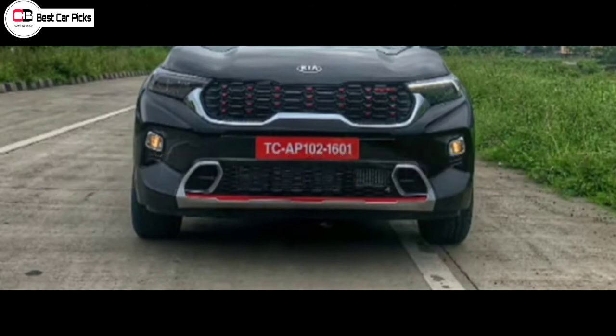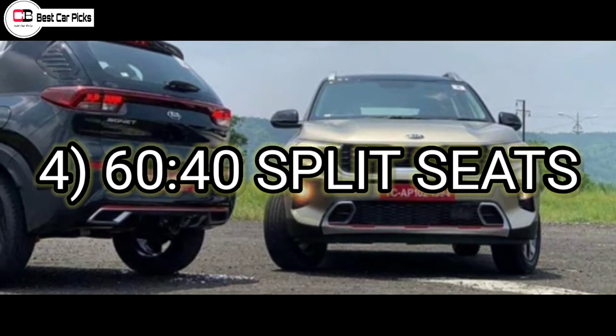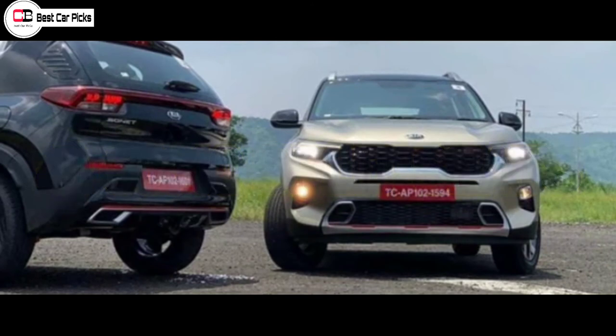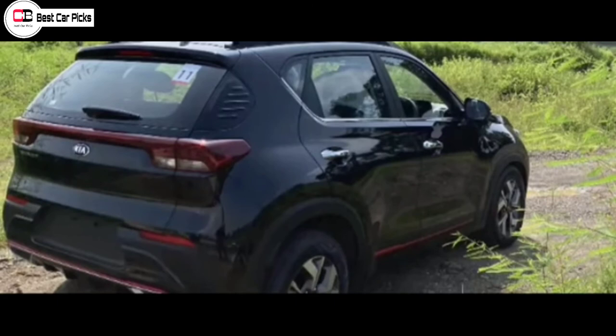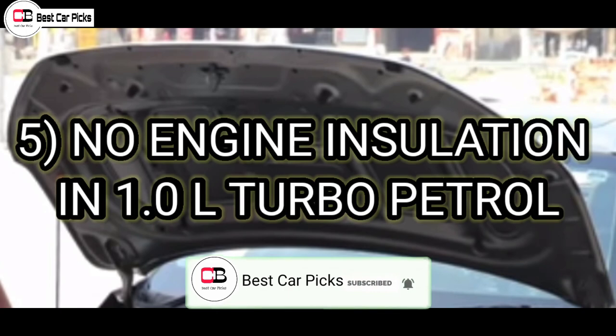A disappointing factor is that 60:40 split rear seats are not available — the rear seats are fixed and cannot be folded in split configuration. This is a notable disadvantage.